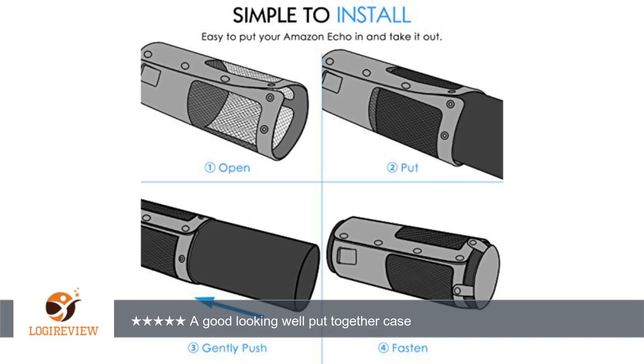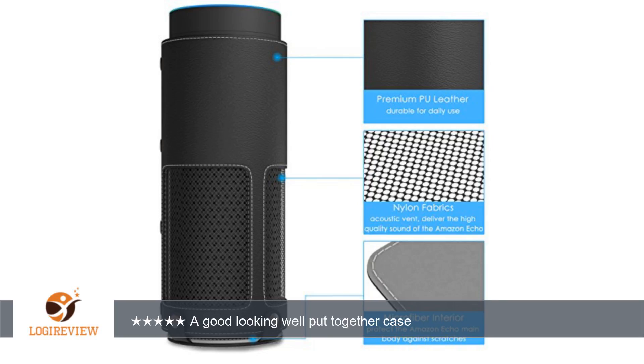The Moco carrying case comes in two pieces with a carrying strap. There is a piece that goes on the bottom and snaps to the sleeve that surrounds the Amazon Echo. It is a very tight fit. I do not have any problems putting it on my device, with the exception of the top snap.